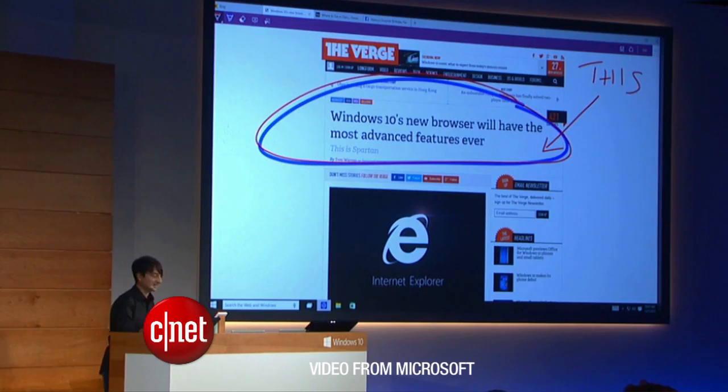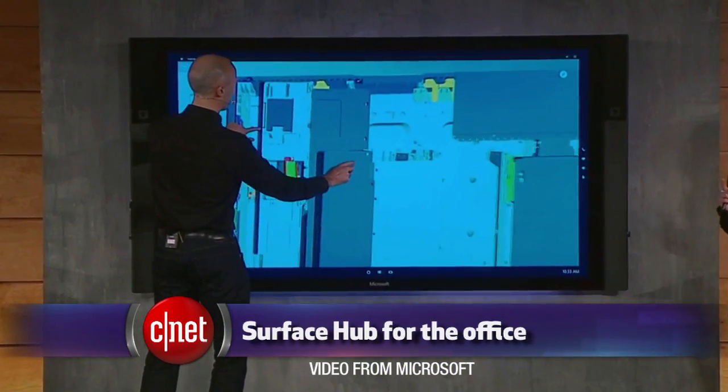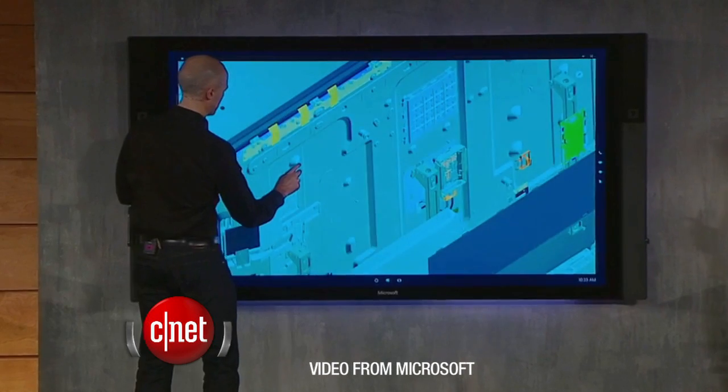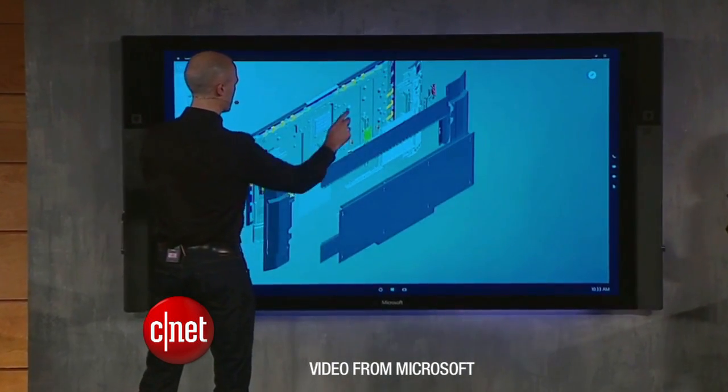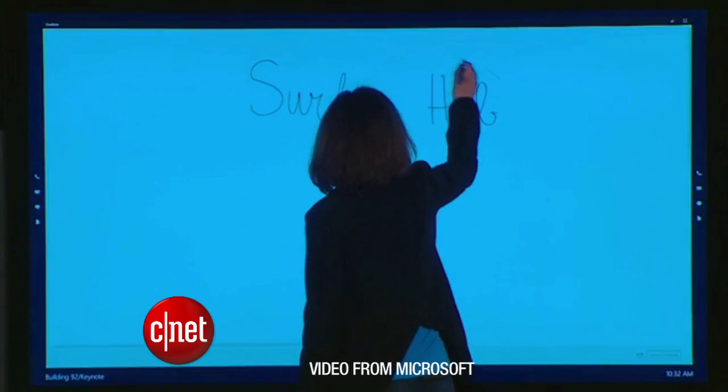Businesses may be interested in the Surface Hub — a new type of whiteboard that runs Windows 10. This 84-inch 4K screen has built-in sensors and cameras, Wi-Fi, Bluetooth, NFC, and all sorts of tools to make meetings easier.